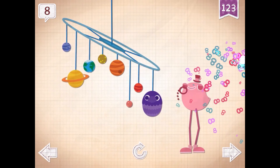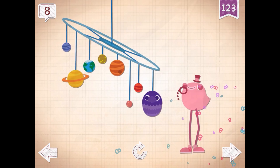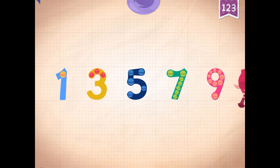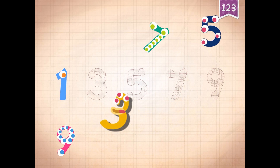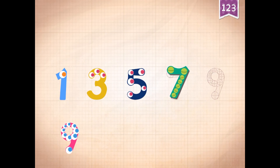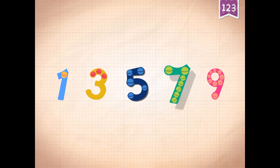It took a minute for Dapper Dandy to find all eight planets in the solar system. Count by odd numbers: one, three, five, seven, nine. One, three, five, seven, nine. One, three, five, seven, nine.